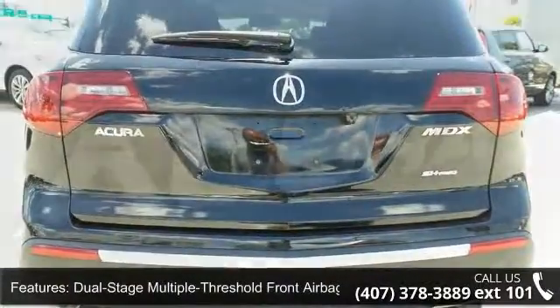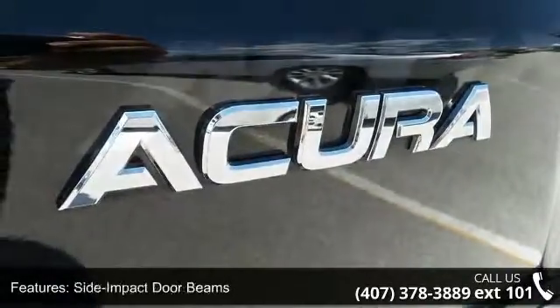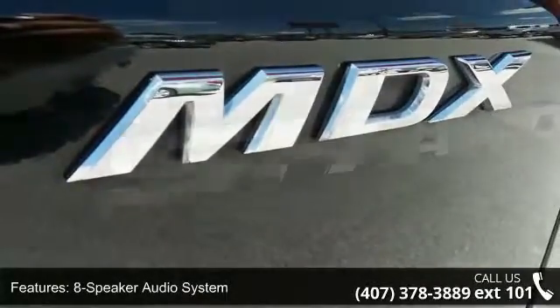Side impact door beams, eight-speaker audio system, Bluetooth hands-free link wireless interface, electronic tilt and telescoping steering column, and power dual-level heated front-row seats.